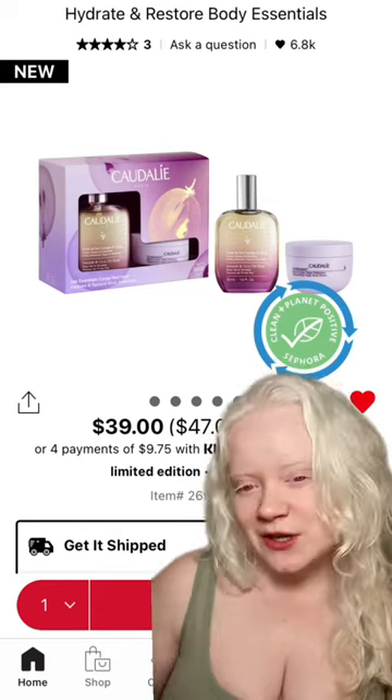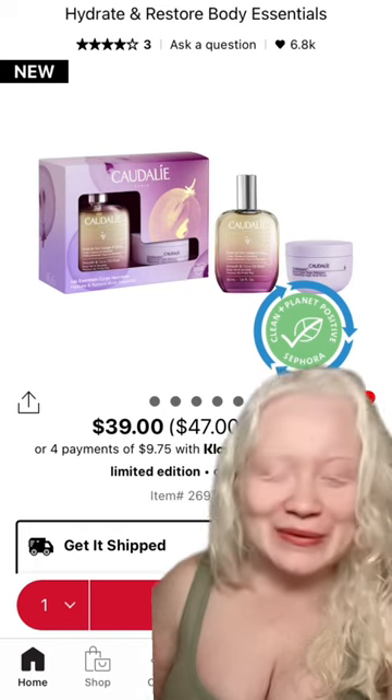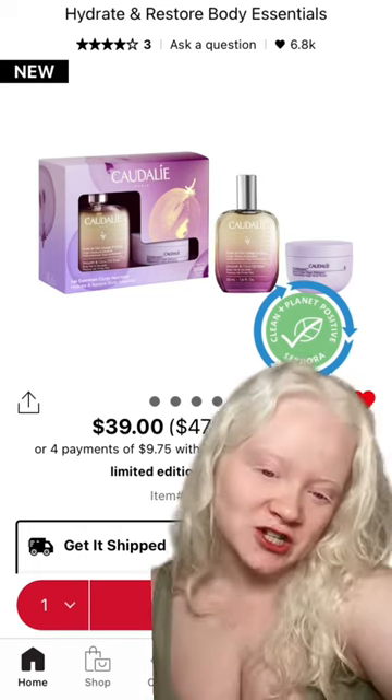It's a dollar cheaper, comes in the same size bottle. It even comes in a little set if you don't want to commit to the whole thing — this little gift set, it's super cute. It even comes with a body butter, and I love their body butter. So I'm just throwing a suggestion out there.